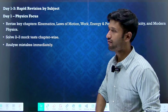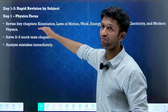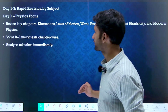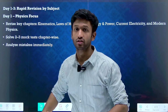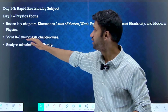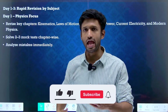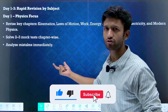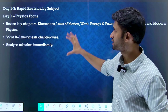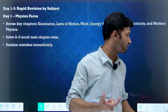Let's move on to the strategy. Day one — our focus will be on physics. The key chapters are: kinematics, laws of motion, work power energy, current electricity, and modern physics. These are extremely important chapters. Make a note of these, solve two to three chapter-wise mock tests to build confidence, and you can solve part tests as well. Also, analyze your mistakes immediately on day one.